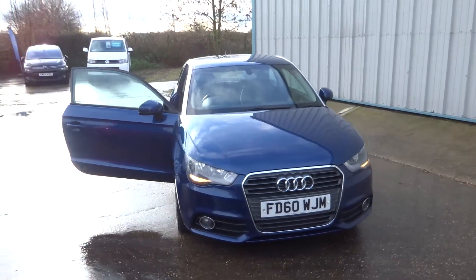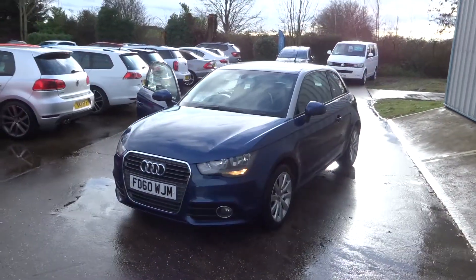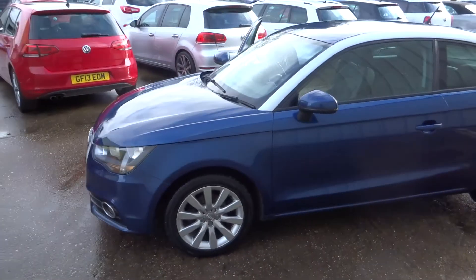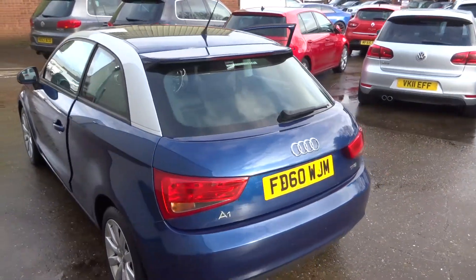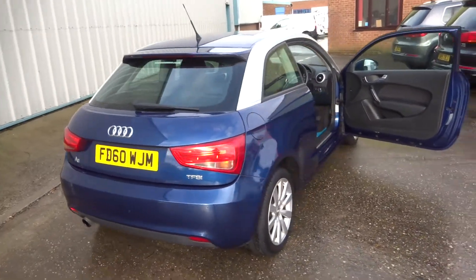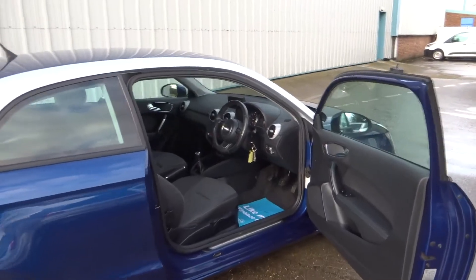Here we have in stock this week this lovely Audi A1 Sport with a 1.2 TFSI engine, in the deep sea blue with the multi-spoke alloys. It's got the contrasting pillars in silver across the top. Cracking little car, only £30 a year tax.